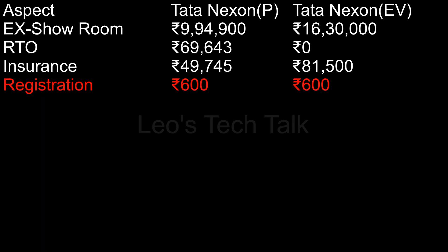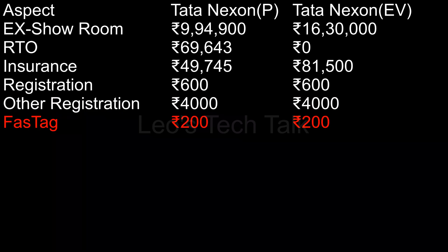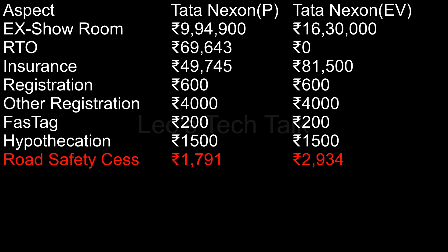Registration charges: Tata Nexon petrol costs Rs. 600, while Tata Nexon EV also costs Rs. 600. Other registration charges: petrol Rs. 4,000, EV Rs. 4,000. FASTag charges: petrol Rs. 200, EV Rs. 200. Hypothecation endorsement charges: petrol Rs. 1,500, EV Rs. 1,500. Road safety cess charges: petrol Rs. 1,791, EV Rs. 2,934.